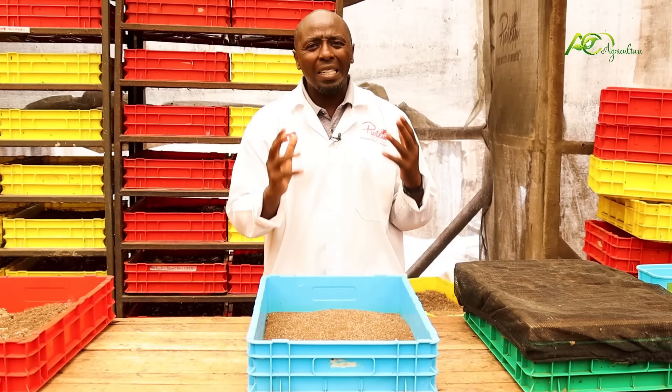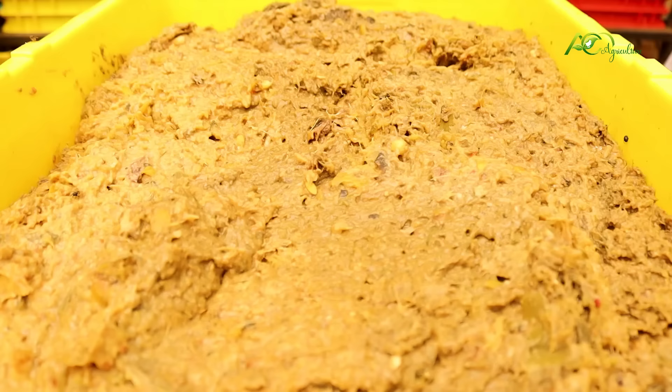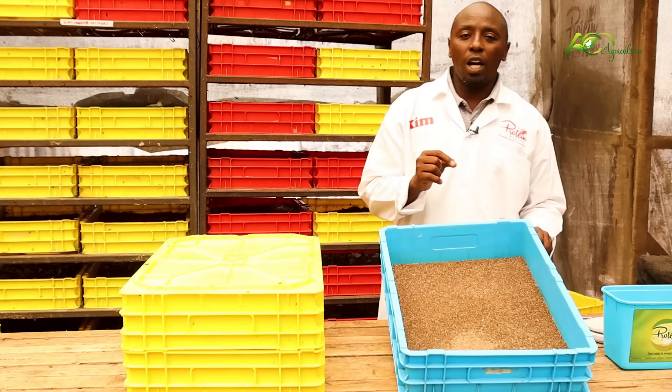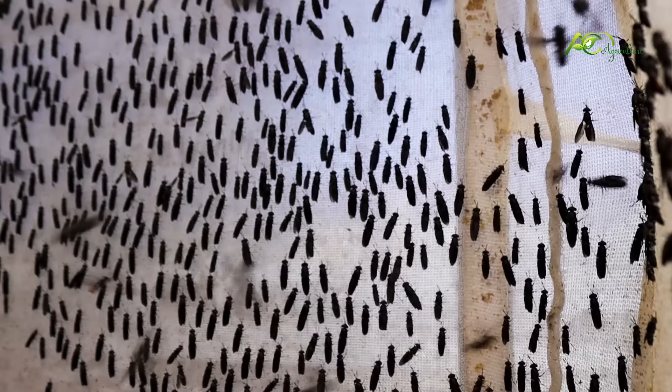From here we move to the next process — the main feeding stage. All we're doing with BSF is cutting down on the cost of production. If I tell you to keep feeding your larvae on wheat bran and maize bran, it won't make sense — you'd rather feed your chicken directly with those. But here we're going to show you how we cut costs. The only shilling expenditure so far was on maize bran and wheat bran — nothing more. After this we're going to introduce what this larva feeds on, and trust me, it feeds on waste.